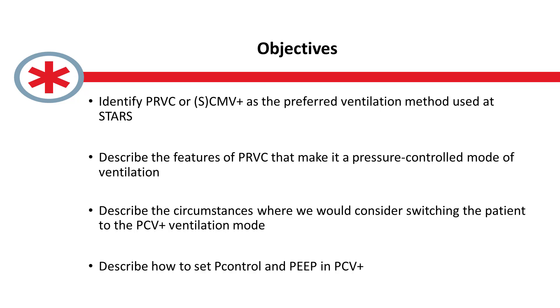We're going to talk about the features that make PRVC a pressure control mode, and about situations where there's a request to place a patient in pressure control mode — why there may be benefit to starting in PRVC. Then we'll chat about circumstances where we would consider moving from PRVC into PCV plus, and how to actually do that on the Hamilton T1 ventilator.